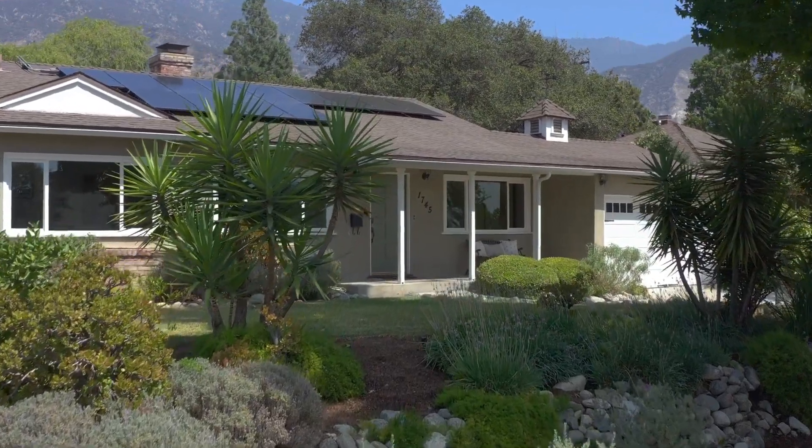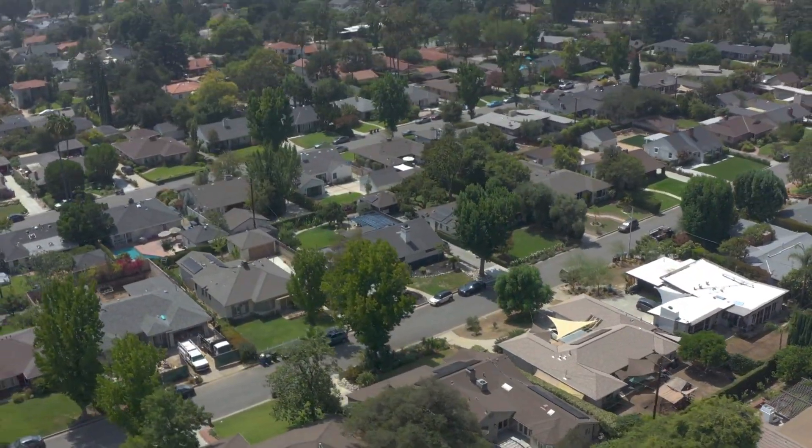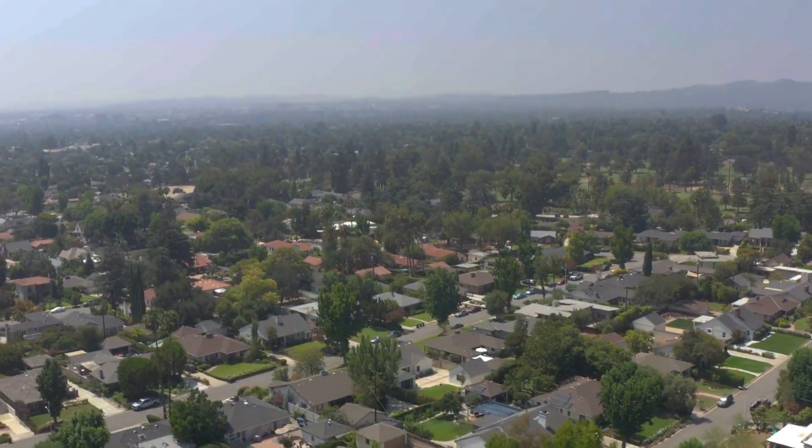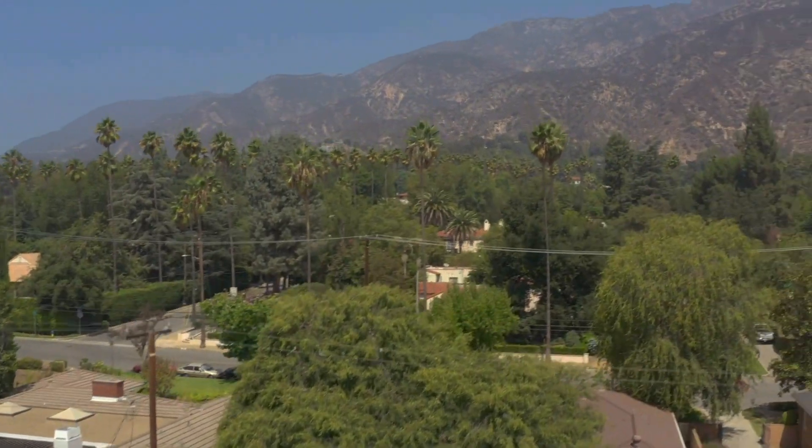The property has idyllic curb appeal and is sited on a raised knoll that offers views of the very desirable surrounding neighborhood from the front and sweeping views of our magnificent San Gabriel Mountains from the back.